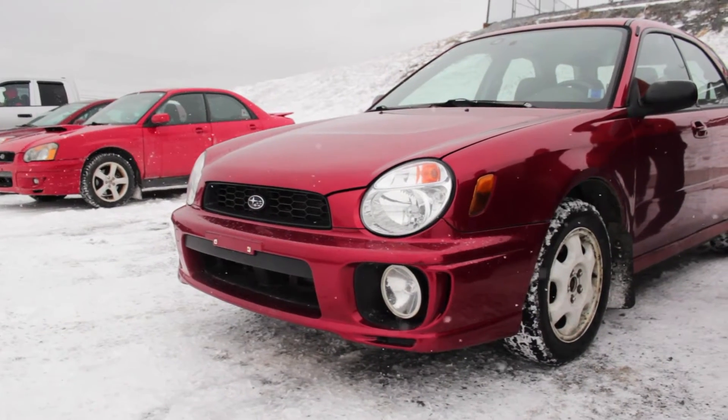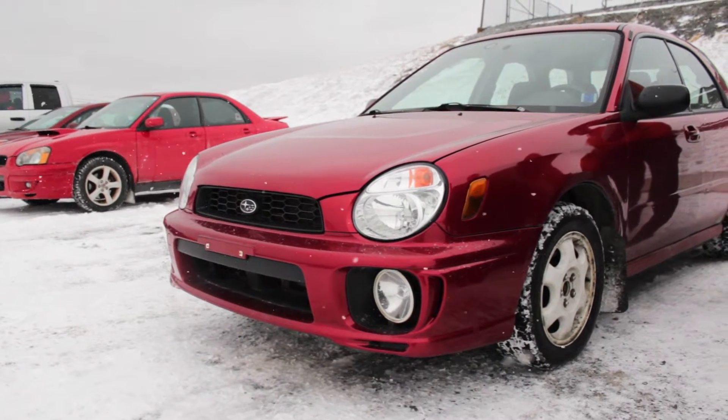I myself, with my teammate Gordon Sleigh, we campaign a 2000 Subaru RS rally car in our local Performance Rally series. And for the Rallycross, we just have basically a bone stock 2002 Impreza wagon that we have a lot of fun with, with not a huge amount of investment.